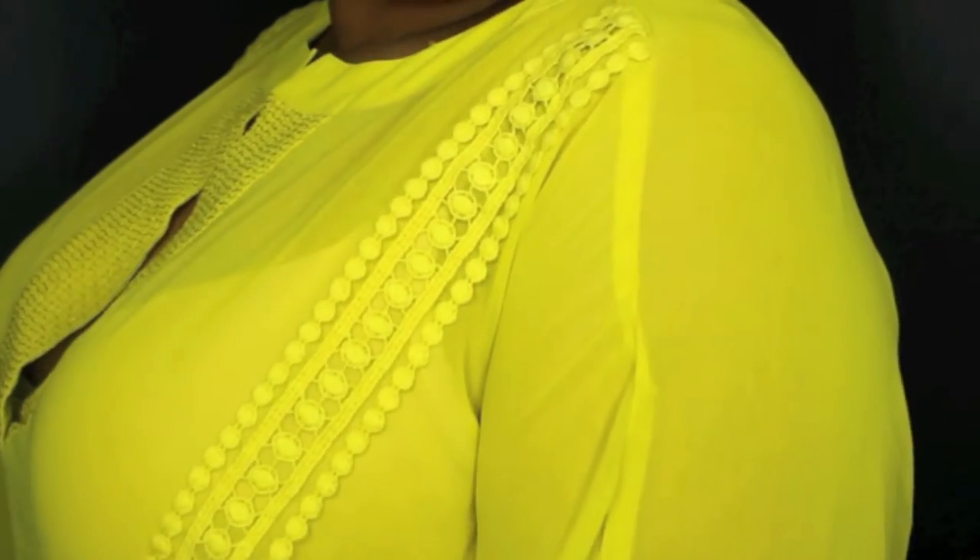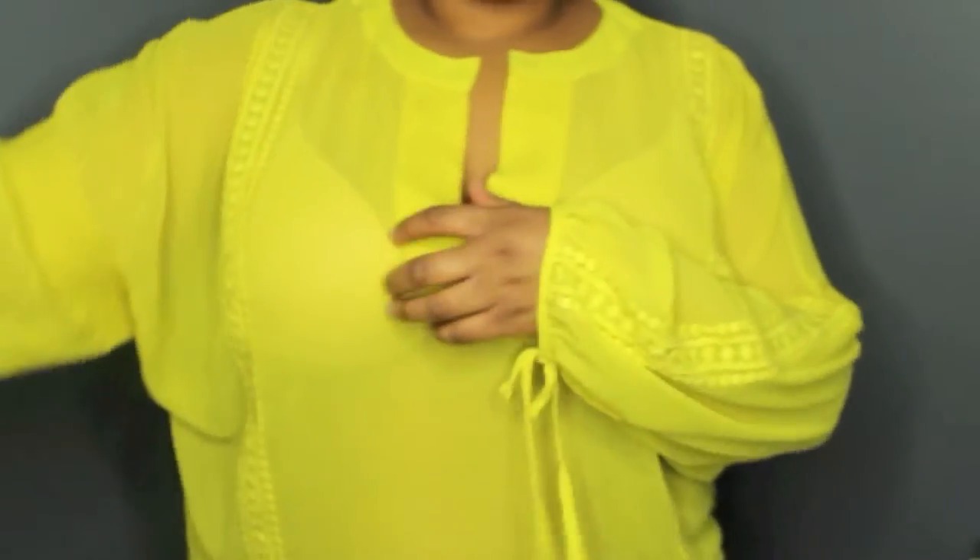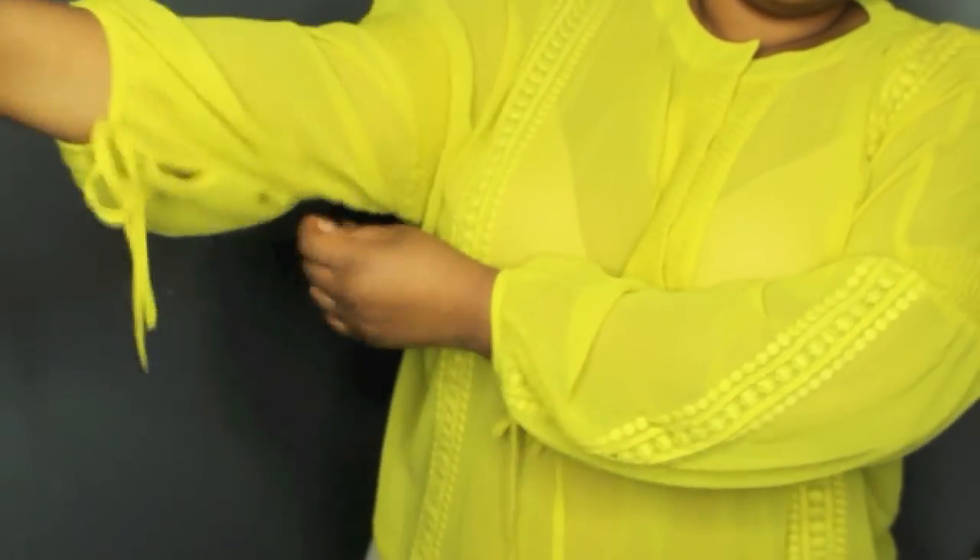This citrine — or citrine, however you say it — top is from Lane Bryant as well. I think I paid almost $44 for it, and I wish I got it a size smaller because it is kind of baggy.